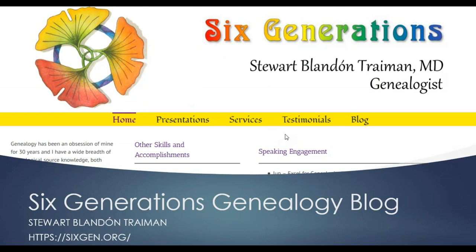The first thing I wanted to do is give a huge shout out and a thank you to the Sixth Generations genealogy blog. Stuart Trayman has an amazing blog. I use a lot of his resources. He did a whole series of posts about LGBTQ genealogy, and I used a lot of the information as jumping off points to further some of my own research. He had a lot of great resources, so I highly recommend checking out his blog if you want to look deeper into any of these topics.